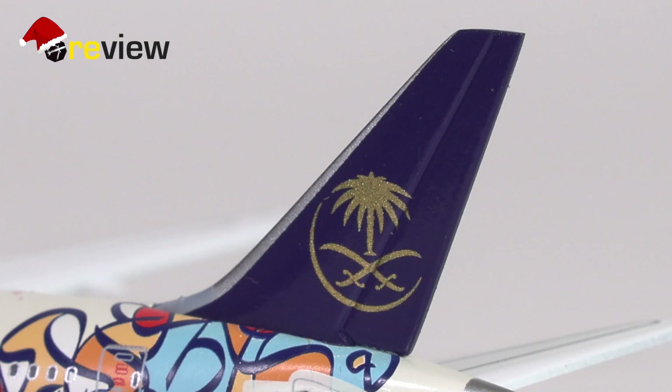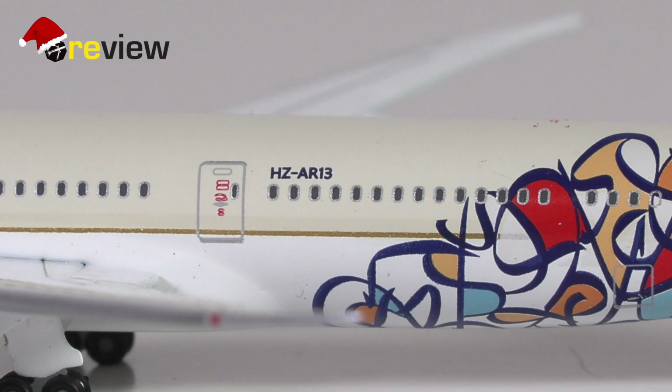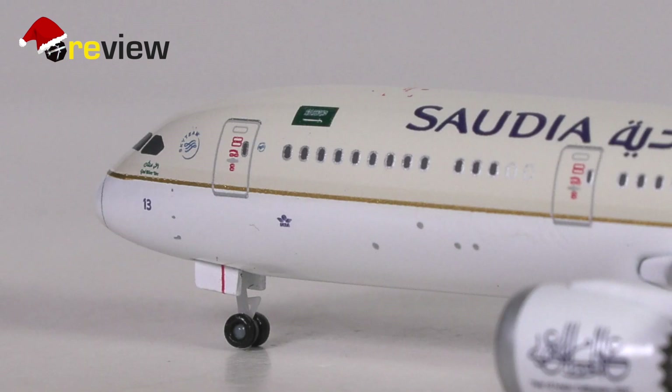Starting off with the tail section: on the vertical stabilizer we have the Saudia branding, and we do also have a bit of detailing on the horizontal stabilizers. On the fuselage we then find the full registration code of the aircraft. Towards the very tail we also have a bit of detailing around the APU exhaust. At the front of the aircraft and across the fuselage we have the writing of Saudia both in English and Arabic, as well as the flag of Saudi Arabia. We also find a few static ports and pitot tubes across the fuselage — that's very nice.